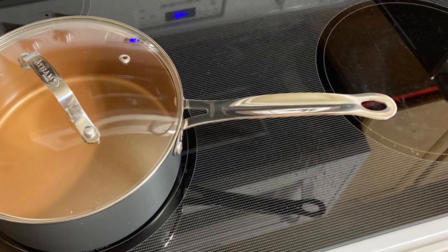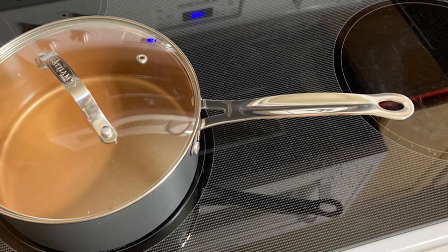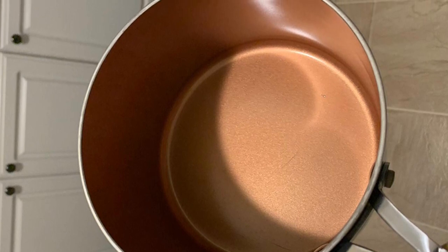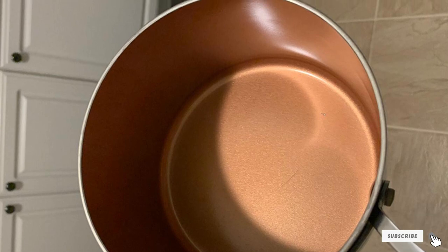The long handle is riveted on for safety and has a hanging hole at the end so it can hang on a pegboard or rack. The lid is glass so it's easy to monitor the cooking without letting the heat out. The pot is oven safe to 500 degrees Fahrenheit, and the pot and lid are dishwasher safe for easy cleaning when cooking is done.